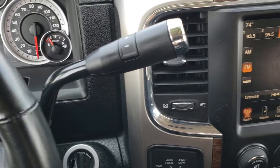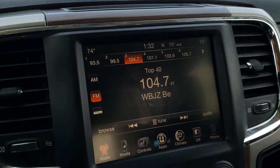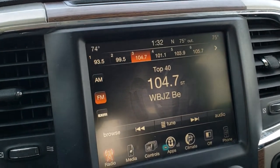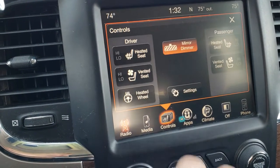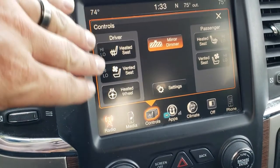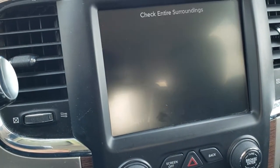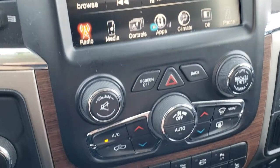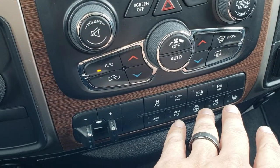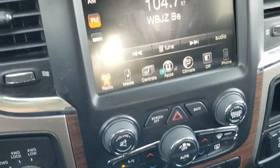Six-speed automatic transmission. You get the 8.4-inch touchscreen radio, and what's nice about this radio is that you can add navigation to it if you'd like — it's $5.95; please see your sales professional for more information. Heated and cooled seats, heated steering wheel. This is also where your backup camera shows up. You have dual climate control, factory brake controller, and buttons for heated and cooled seats and the steering wheel. Factory exhaust brake, stability control, tow haul, and backup sensors that you can turn off and on.